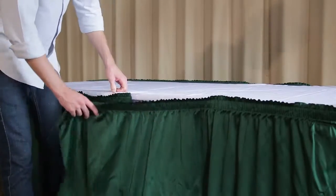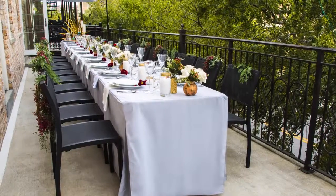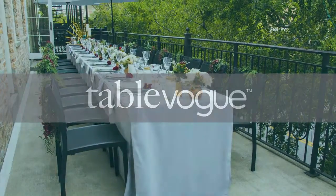Say goodbye to trip hazards and other liability associated with poor performing tablecloths. Great fabric, premium construction, awesome fit.